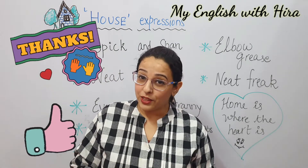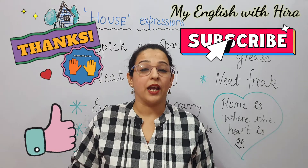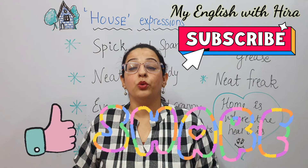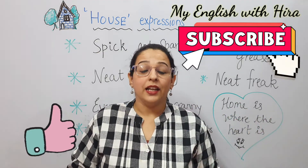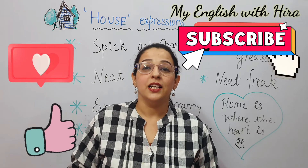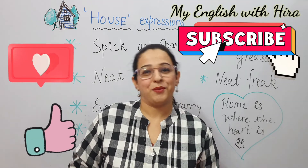Thank you so much for watching this video. Do hit the like button if you like this video, do subscribe to my channel, and please share it among your friends and people who like to learn English in an easy way. Please stick around for more videos and more content. Stay safe and stay blessed. Bye-bye.